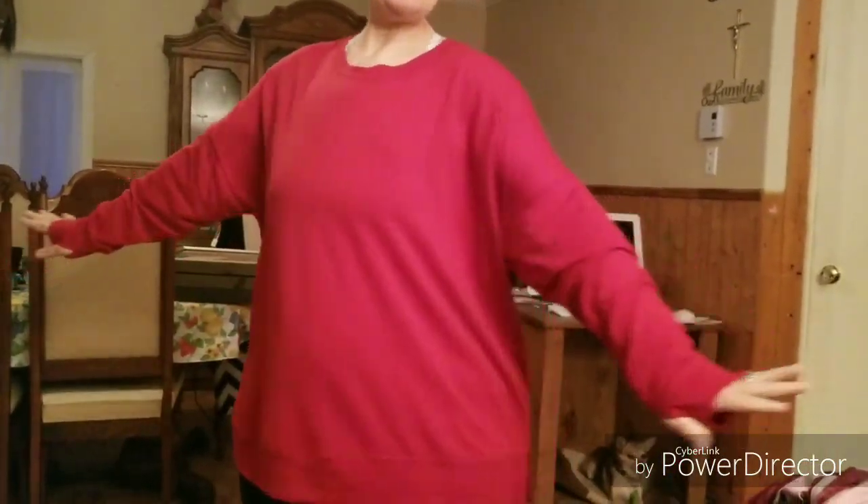We're gonna start with the red one. This is from Tiger Giant. What I like about it is that I can put my thumbs through — see how nice that is? It's so cool. And I paid five dollars. This is a 3X and I like it, it looks really nice.